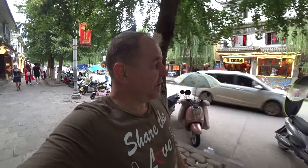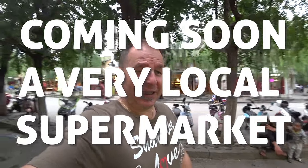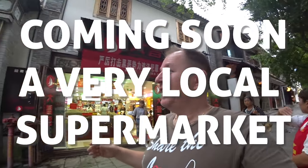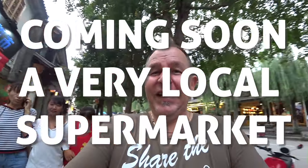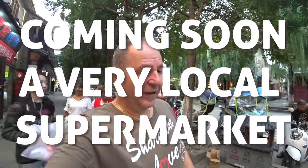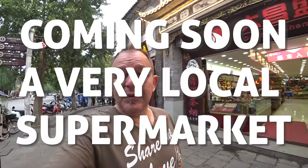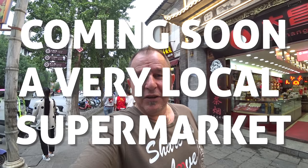Tucked among the tea shops and restaurants of Dali are supermarkets you can barely even recognize as such. In the west, supermarkets are very easy to find, but this one here almost blends into its surroundings. Today I'm going to take you into a local Chinese supermarket here in Dali, Yunnan - as long as they let me film in here.